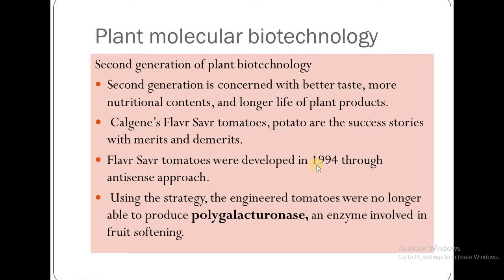Flavr Savr tomatoes were developed in 1994 through an anti-sense approach. Using this strategy, engineered tomatoes were no longer able to produce polygalacturonase, an enzyme involved in fruit softening.